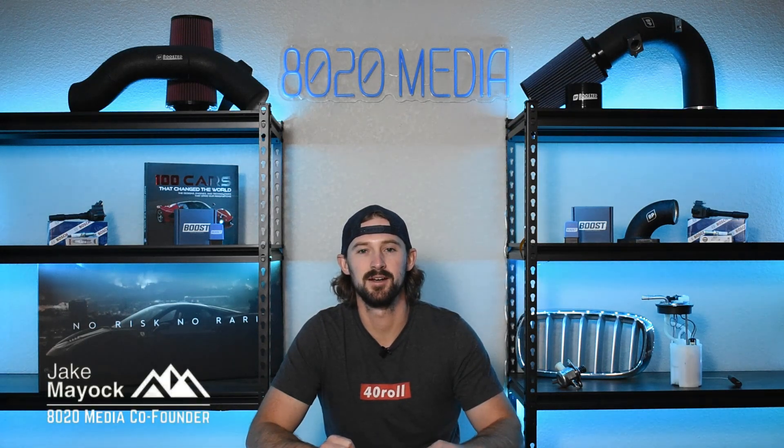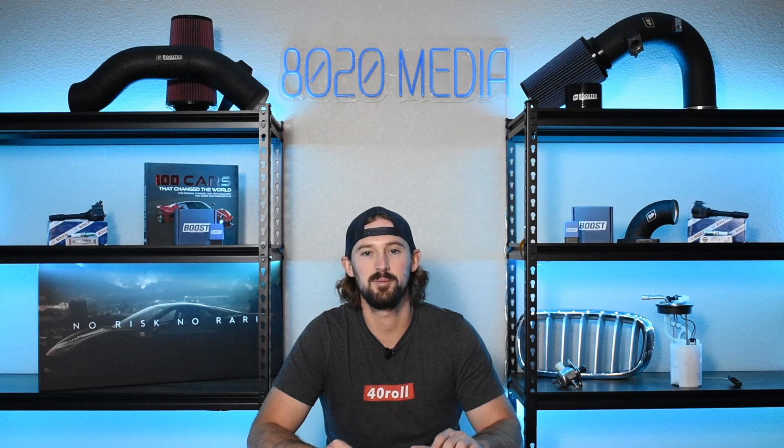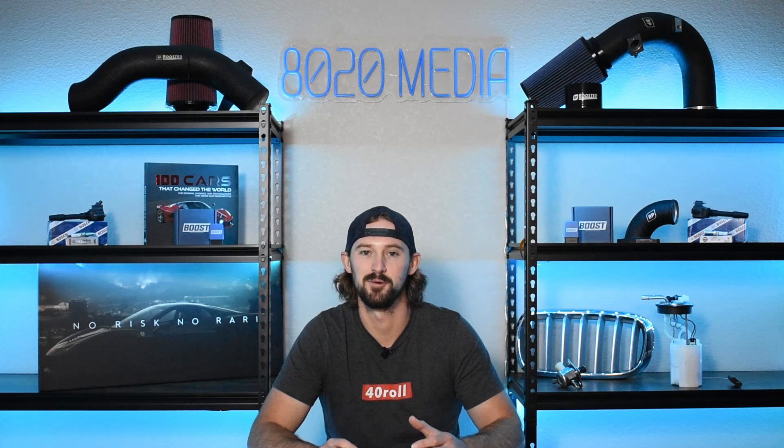Hey guys, Jake from 8020 Media here. Today we're going to be talking about common problems and reliability of GM's 5.3 liter Ecotec 3 engine, which inevitably means that we're going to spend a lot of time talking about active and dynamic fuel management.